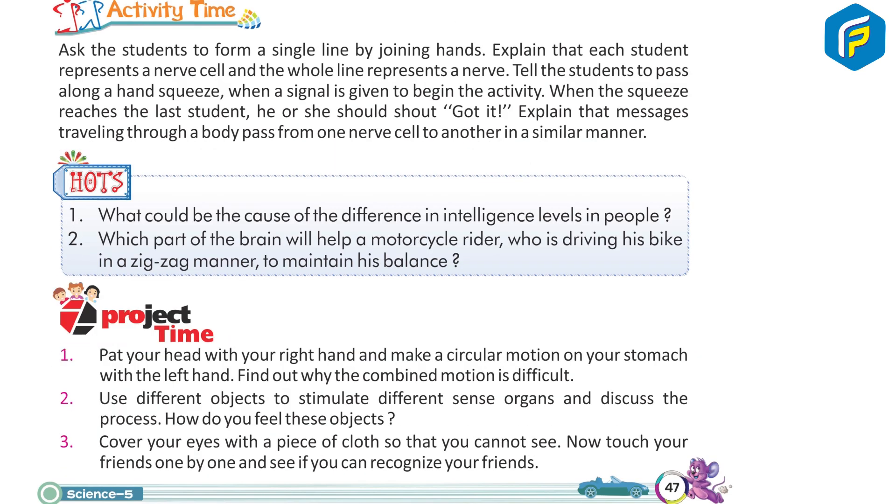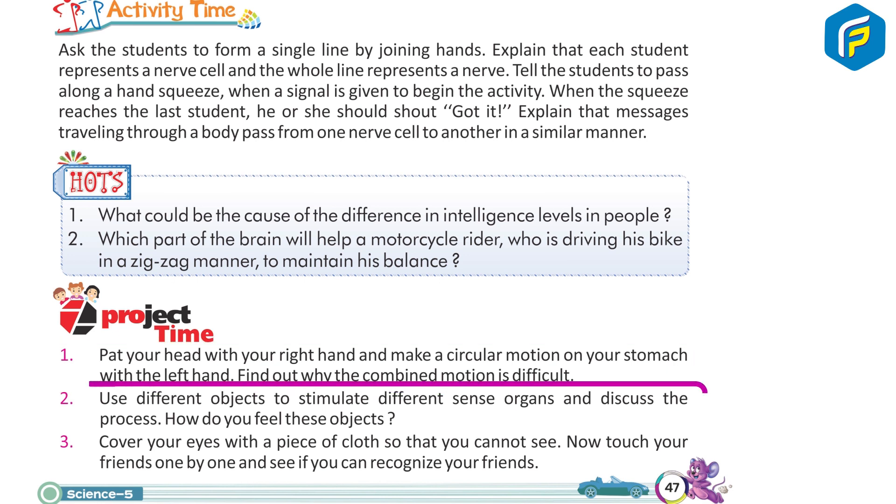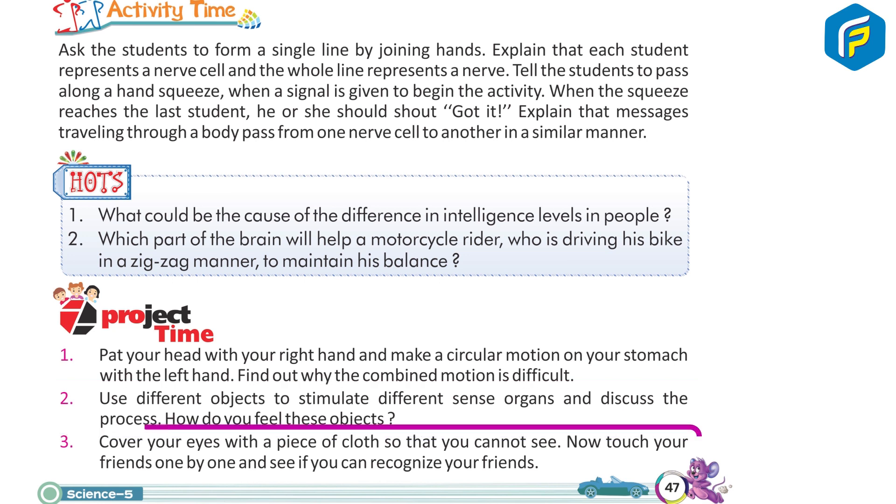Project Time: 1. Pat your head with your right hand and make a circular motion on your stomach with the left hand. Find out why the combined motion is difficult. 2. Use different objects to stimulate different sense organs and discuss the process of how you feel these objects. 3. Cover your eyes with a piece of cloth so that you cannot see. Now touch your friends one by one and see if you can recognize them.